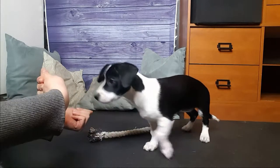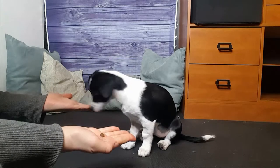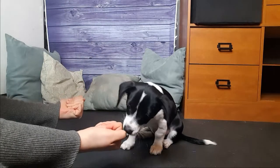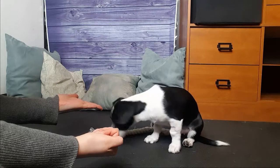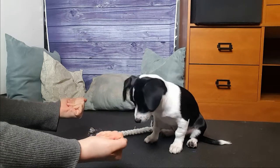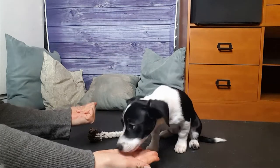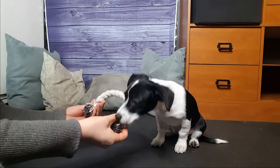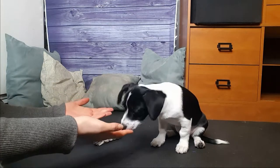The second game is 'which hand.' I have a treat in one hand — I'm showing her both hands, one has it and one doesn't. I put them behind my back, bring them out, and she smells which hand has the treat. I open the first hand she goes to — if there's nothing there, I say 'off.' Now she got off, so I reward her. I show the treats again, close my hands, put them behind my back, and bring them out the same way.